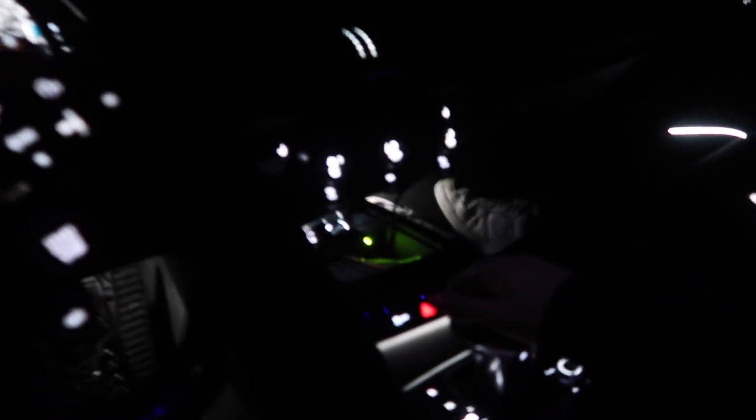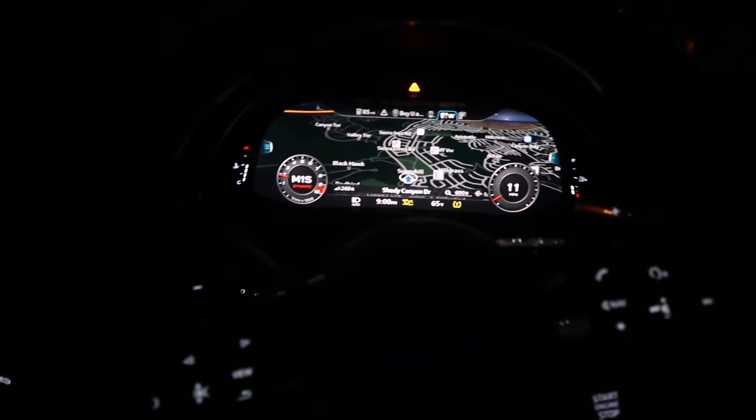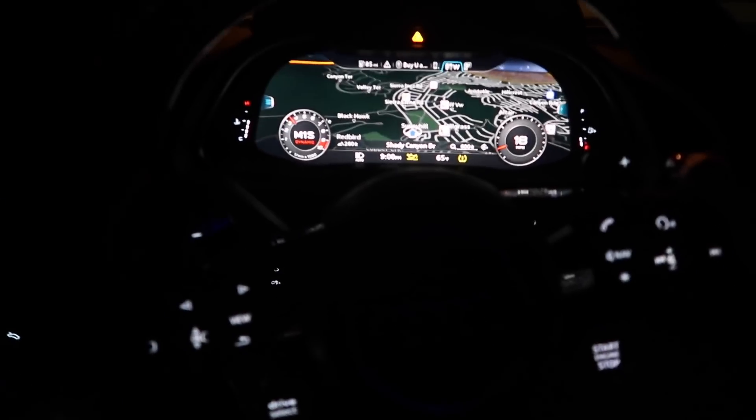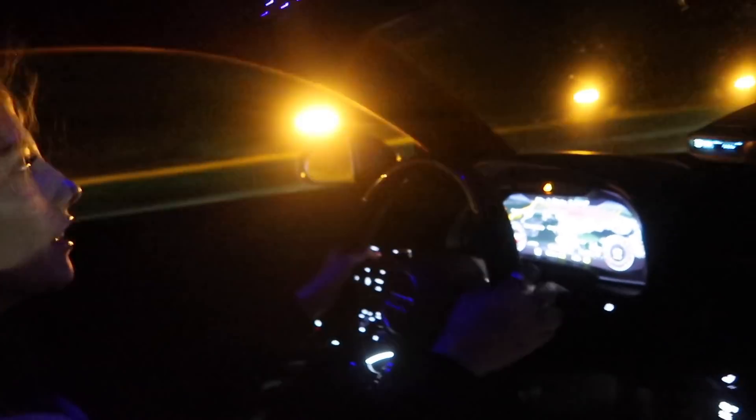Alright, we're gonna flick this button into sport mode, and then we're gonna flick it over here. Are you guys ready? You guys are not ready for this. Wait for it... Oh my god, you guys it sounds insane! Even with the windows up — we'll make it pop again — it's still equally as loud.